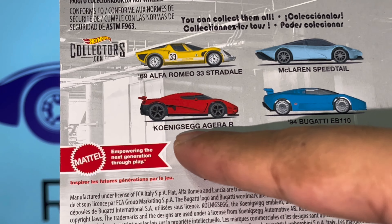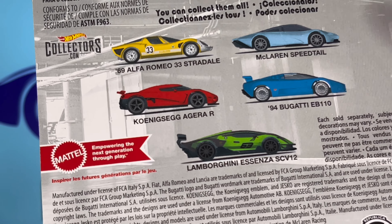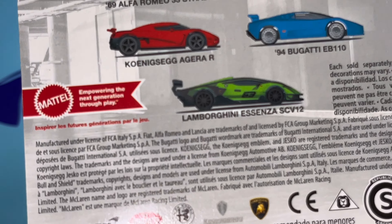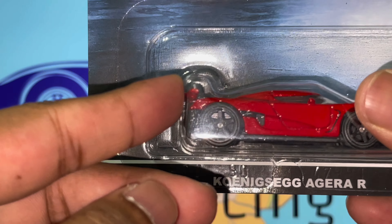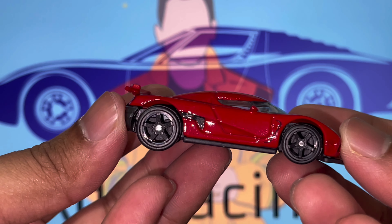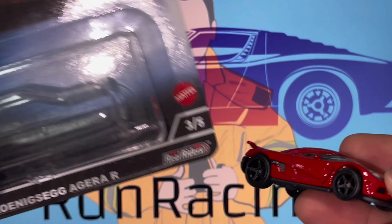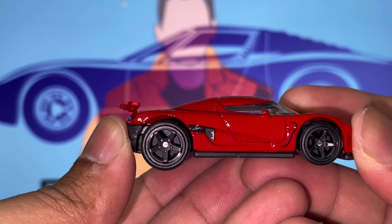I have not yet found the other three in the wild — still looking out for them. This is actually the second series I want to complete because it's insane. Today we have the Koenigsegg Agera R — we're going to quickly open this. And there you have it guys, the Koenigsegg Agera R in its awesome form. I've just cut open the box and I'm going to keep it to put the car up against the wall.